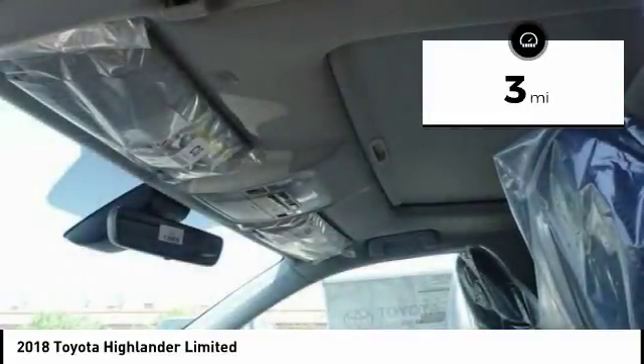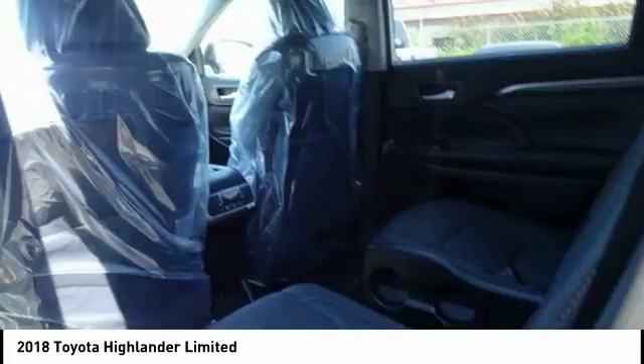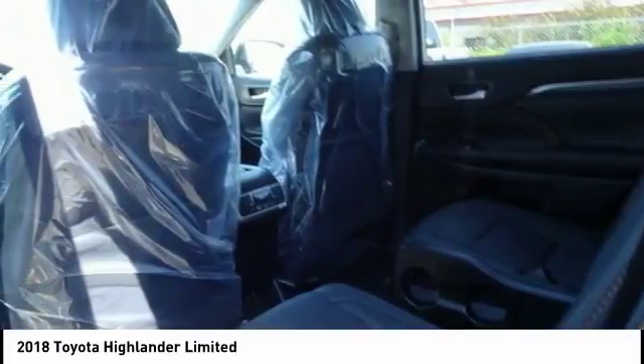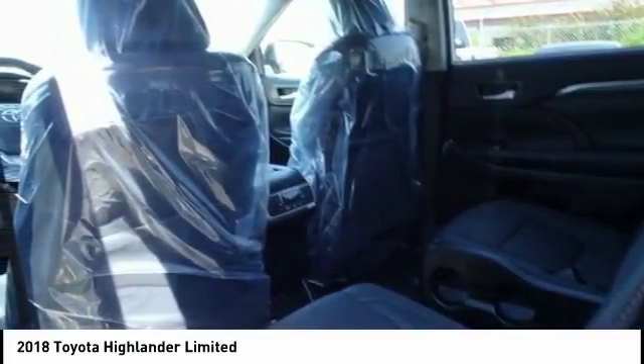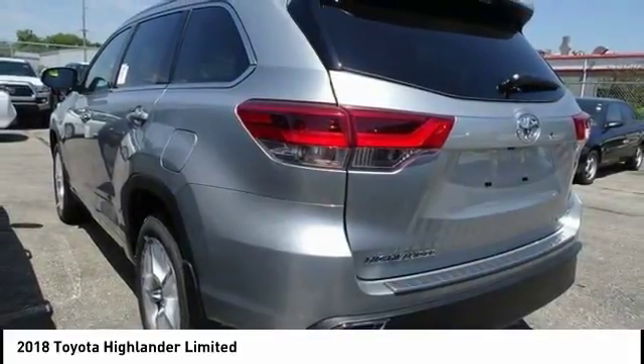Here are some of this vehicle's great options: power passenger seat, traction control, power lift gate, navigation system, air conditioning, dual airbags, power steering, four-wheel disc brakes, universal garage door opener, and fog lights.